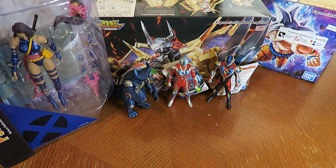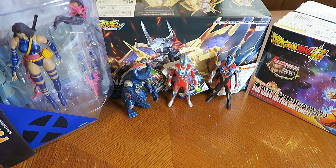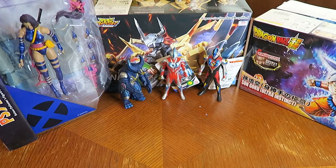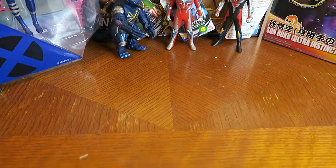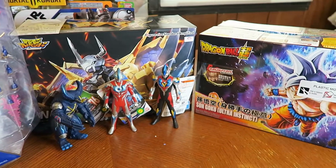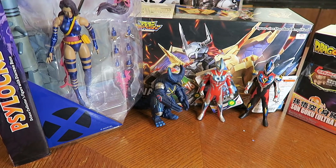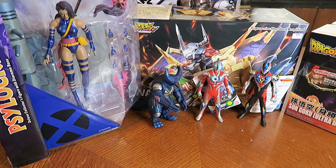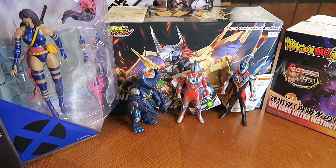That's it for my action figure haul and mail call part one. I'll probably get part two up tomorrow or by my birthday, depending on when certain stuff arrives in the mail. I've not really been in the mood to do toy hunts, but I'll see if I can record something for part two. Thanks for watching, stay awesome, and happy collecting!